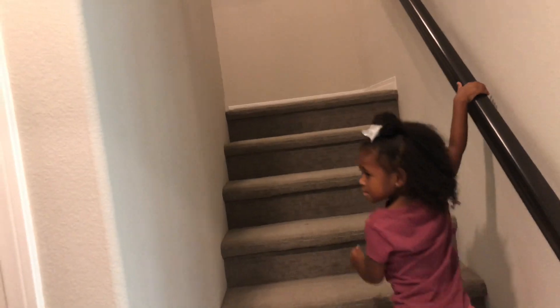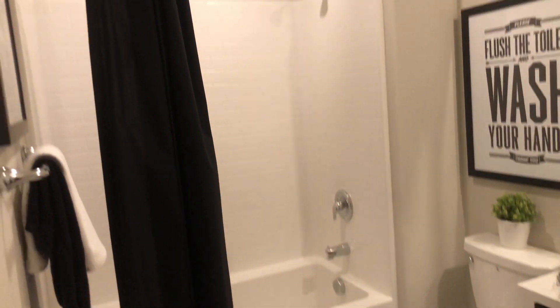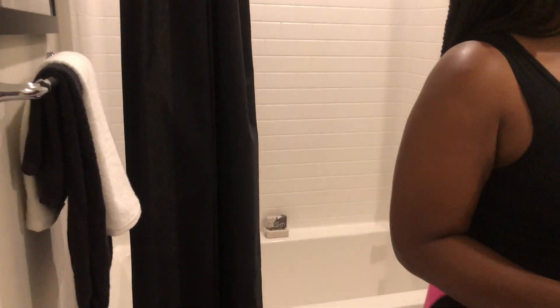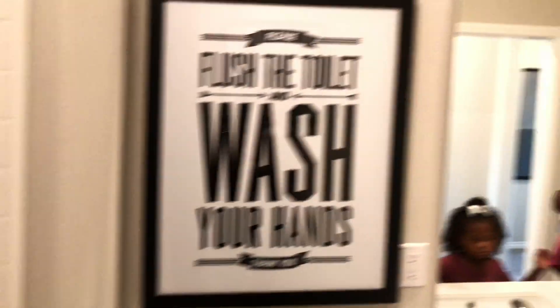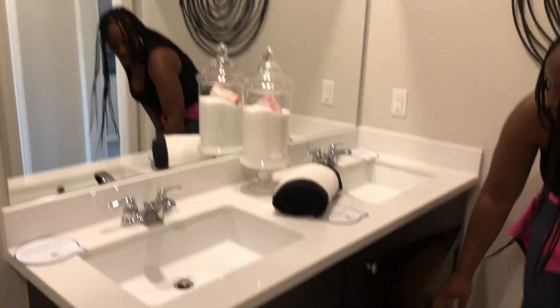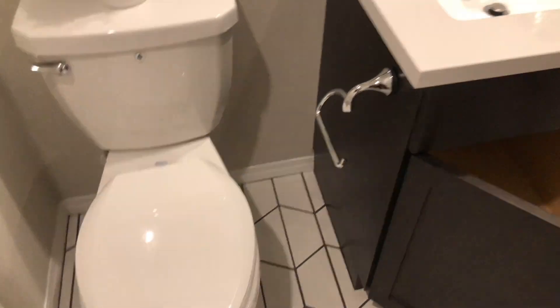Now we're going to go upstairs. Let's go this way first — into the laundry room. I really like this laundry. Now going into this bathroom — this bathroom is so cute! It has the tub and the sink as well. I would get a chandelier up here over the sink. This one has a lot of room and is really cool, with cabinet space as well.